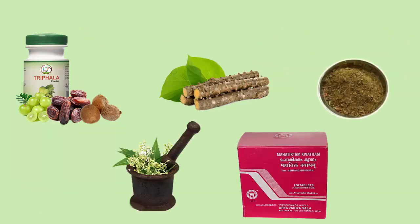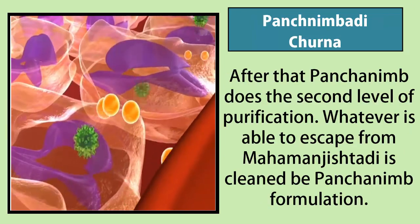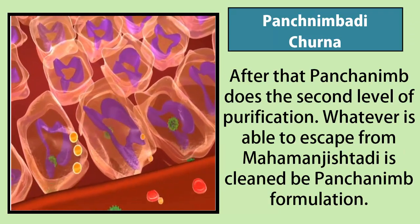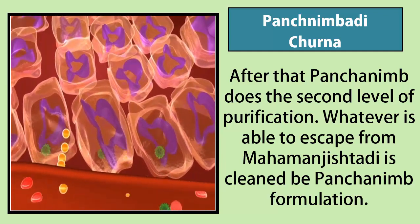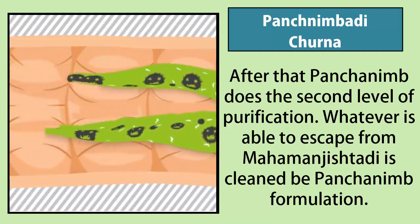All five major ingredients of Harpoveda work in conjunction with one another. First, Mahamanjistadi Kvath purifies the blood and major systems of the body to eradicate accumulated toxins. After that, Panch Nimb does the second level of purification — whatever is able to escape from Mahamanjistadi is cleaned by the Panch Nimb formulation.